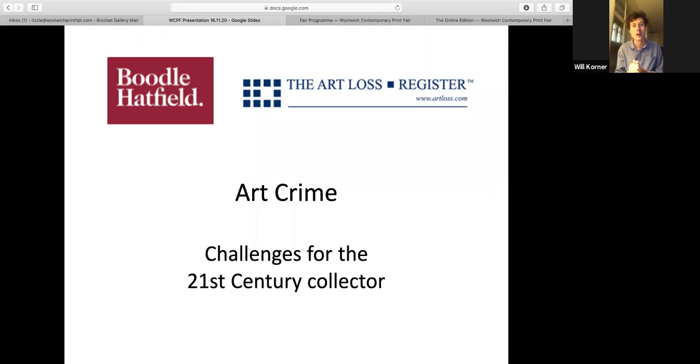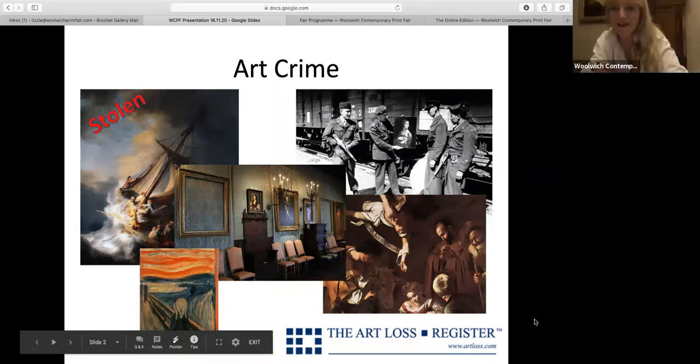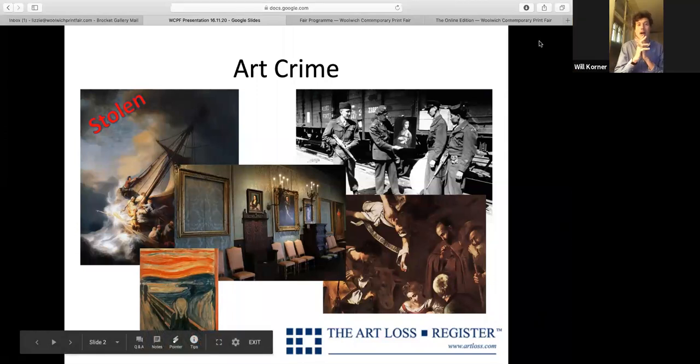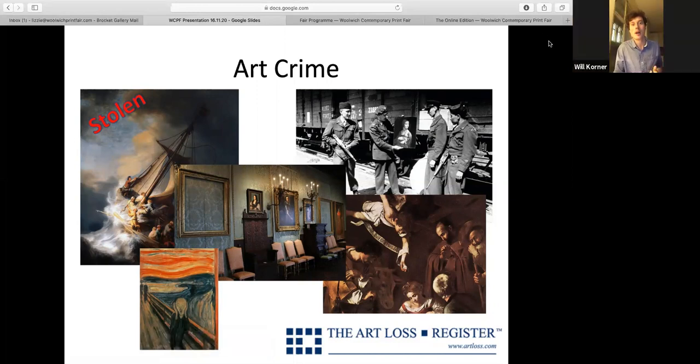These are really important questions. When you buy an iPhone from the Apple Store, you go there because of an expectation of a certain standard. It's not dissimilar when you're buying an artwork. The slides are now up — so what do we mean by art crime, and what do people normally think when they hear that term?